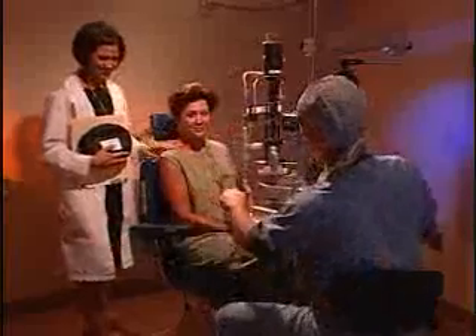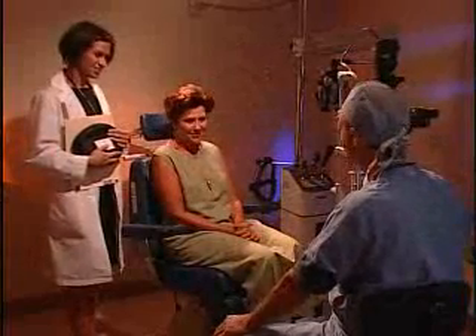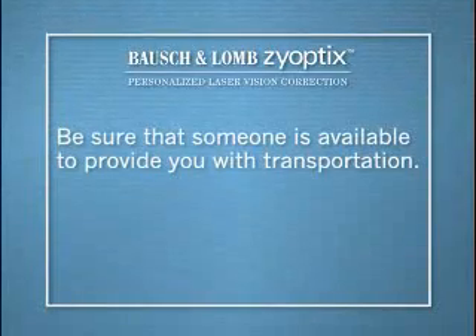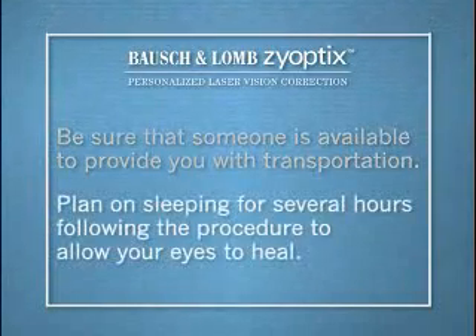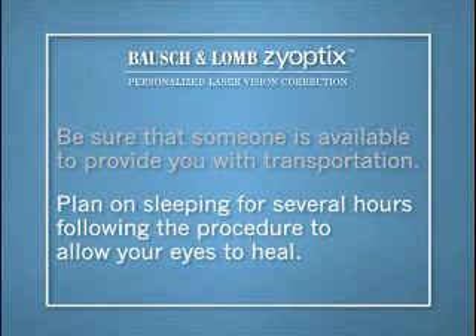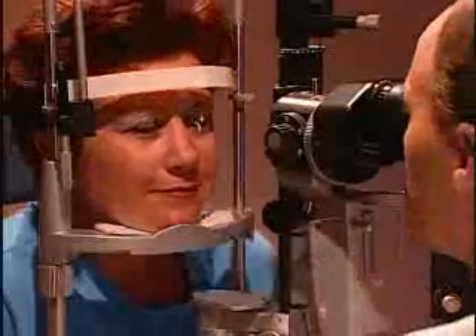Your vision may be a little blurry at first, which is normal in the recovery process immediately after the procedure. Be sure that someone is available to provide you with transportation. Also, plan on sleeping for several hours following the procedure to allow your eyes to heal. The next day, you will be examined again to make sure that your eyes are healing properly.